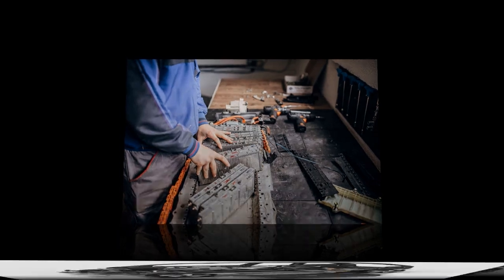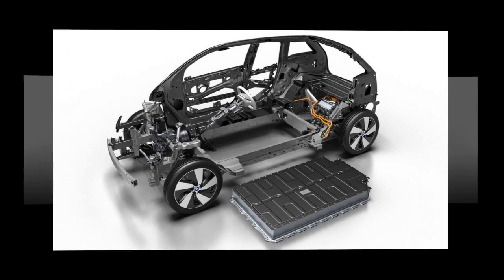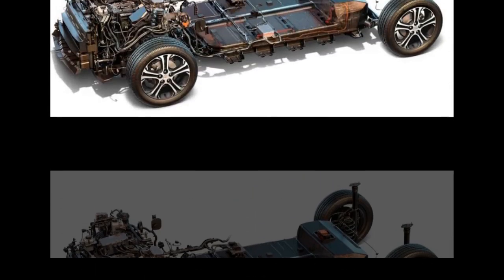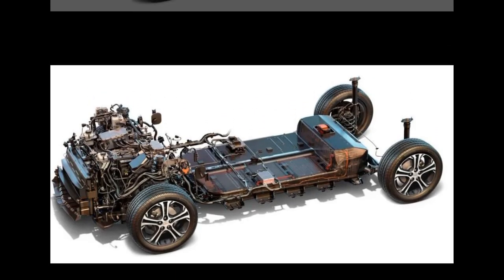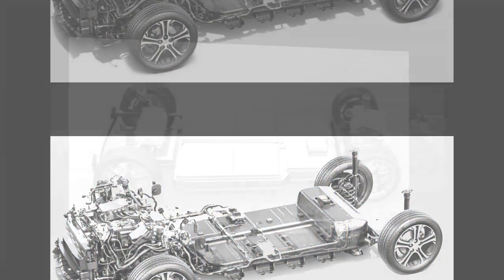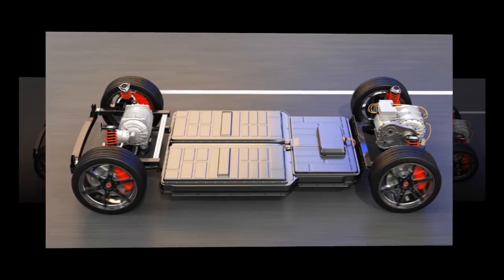The Shenxing Plus isn't just about range — it's about efficiency too. Compared to its predecessor, it boasts a 7% increase in energy density, packing a powerful punch with an energy density of 205 Wh/kg. Translation: you get more juice without adding extra bulk. For example, a 77 kWh battery would weigh approximately 375 kg — lighter than comparable batteries in other electric vehicles.